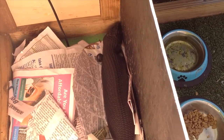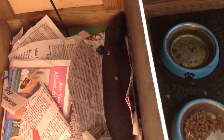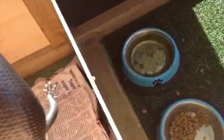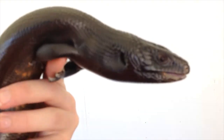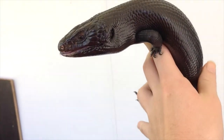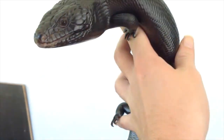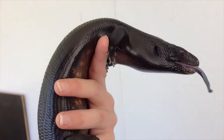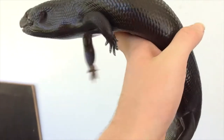Next up we have the hypermelanistic eastern bluetongue — doing good as well. Loves her heat pad, though doesn't always really use it. She's doing fine. Beautiful black skink. Hopefully she'll be a mother next season.